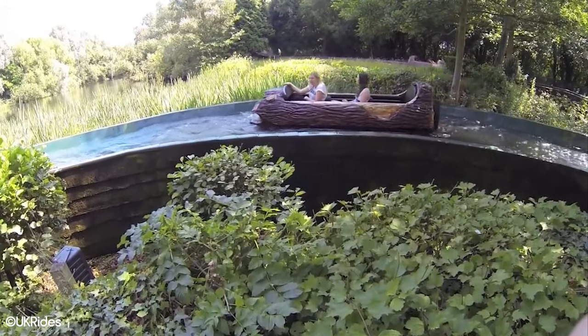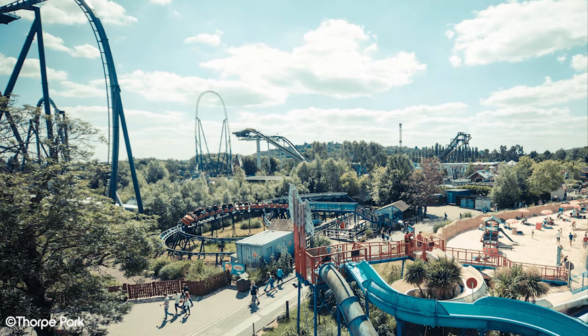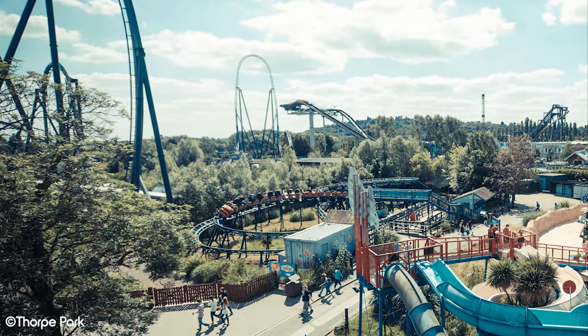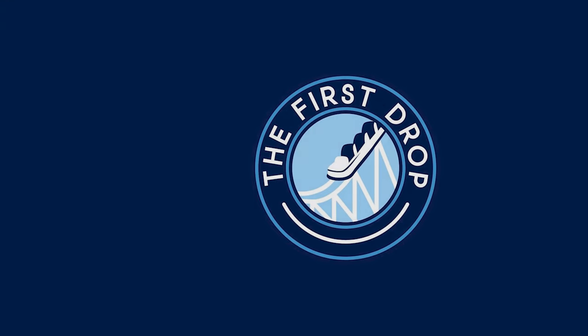If you enjoyed this Attraction Graveyard video, check out another episode in the series on Universal Studios Florida, or if you want to stay in Thorpe Park, check out our top tips video for the park — both of those videos are on screen now. Are there any other Thorpe Park extinct attractions that you know of? We'd love to hear about them, so let us know in the comments below, and don't forget to subscribe.